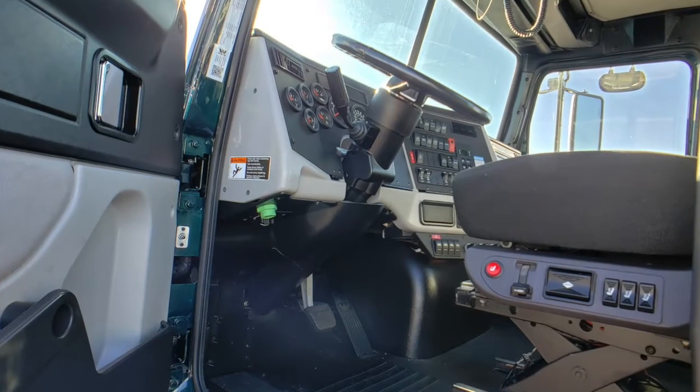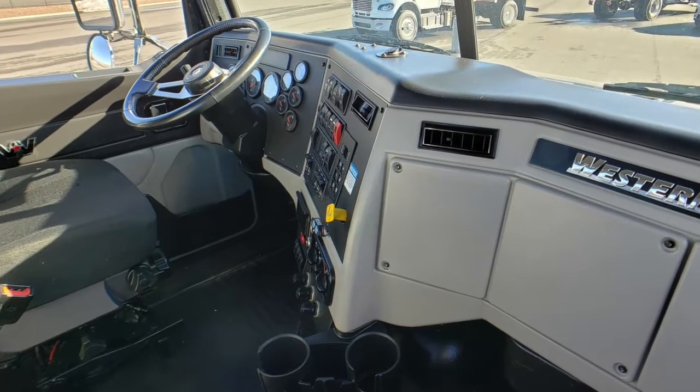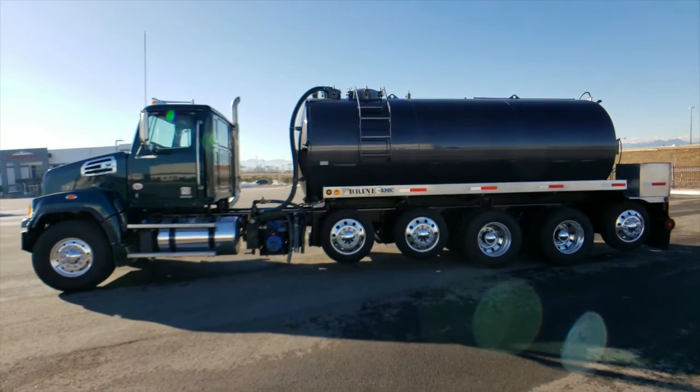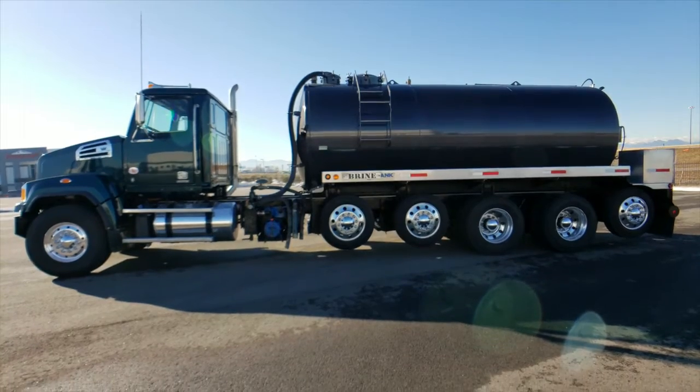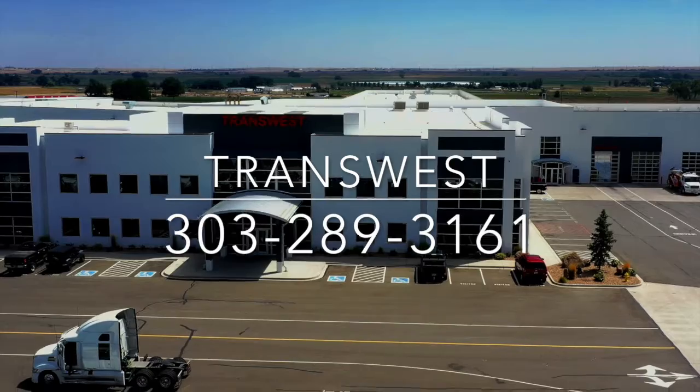Here's a look at the interior that looks just fantastic. You've got a dash that shines as well. If you want this truck, a 2019 Western Star 4700 SF, call Trans West Brighton at 303-289-3161.